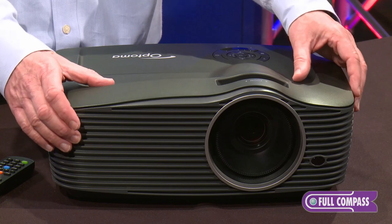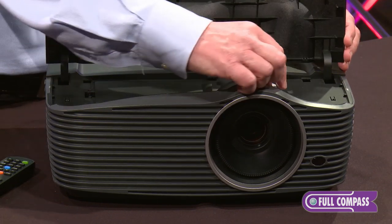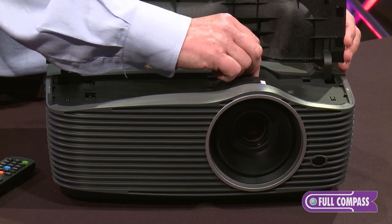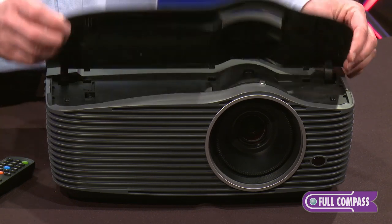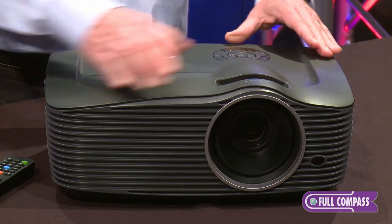On the top front of the projector, there's a door that you can open to access both the focal ring and the vertical lens shift control. You just turn this dial and you can adjust the position of the image on the screen. Then close the door, slide it shut, and you're ready to project.